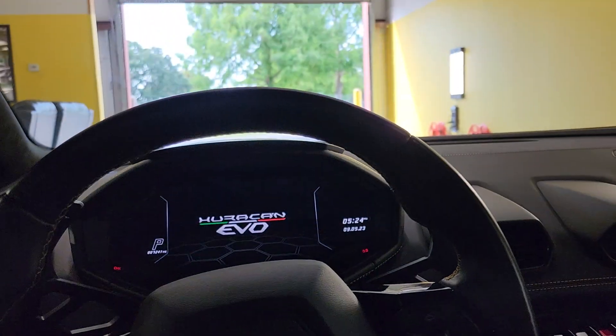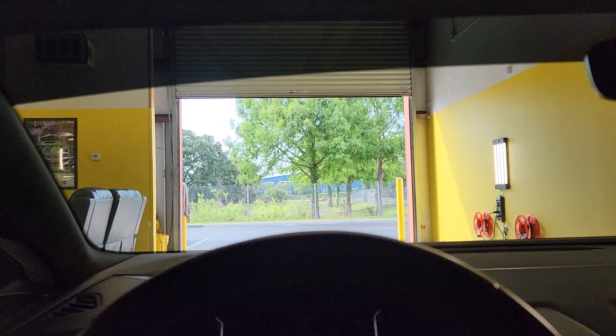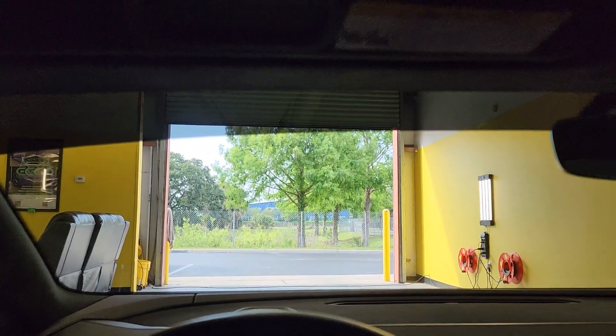Hello, my name is Shaman Tentman Window Tending. Here we have a new Lamborghini that we did Expel XR Black Ceramic.